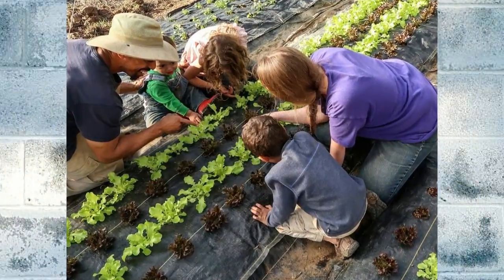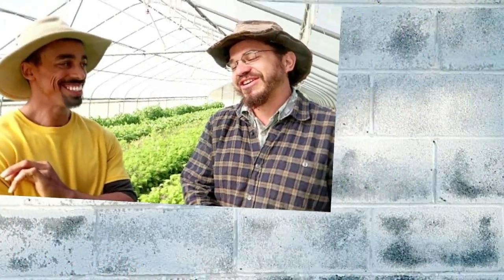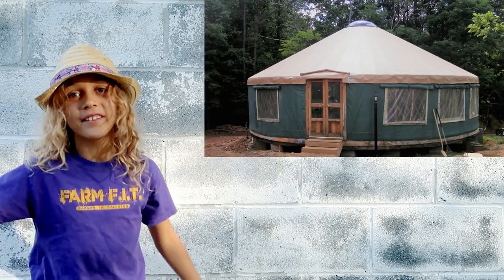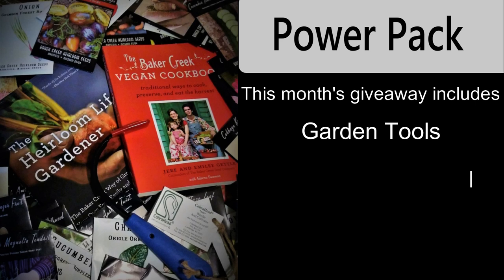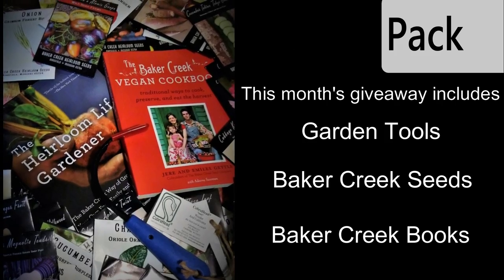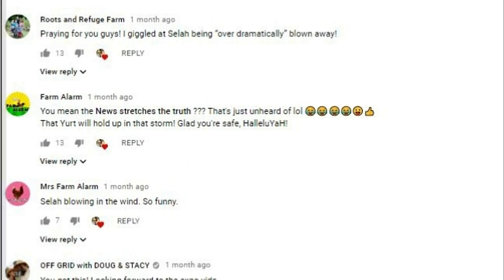Kareem friends! Our family sold almost everything including our house in the city to start a farm in the country. Join us as we share our adventures while we discuss farming, fitness, and everything in between. This month we are giving away power packs that include garden tools, Baker Creek seeds, and books — to our top three most active subscribers. So check out all our videos and comment as much as you like.